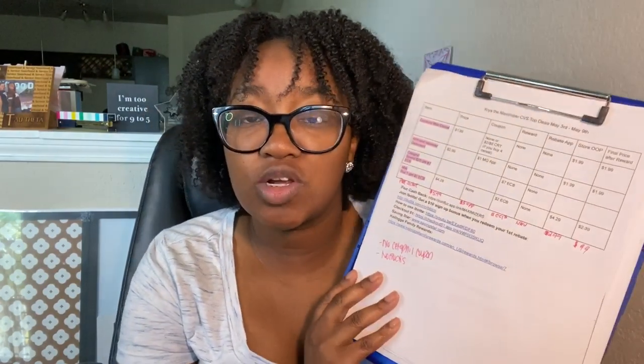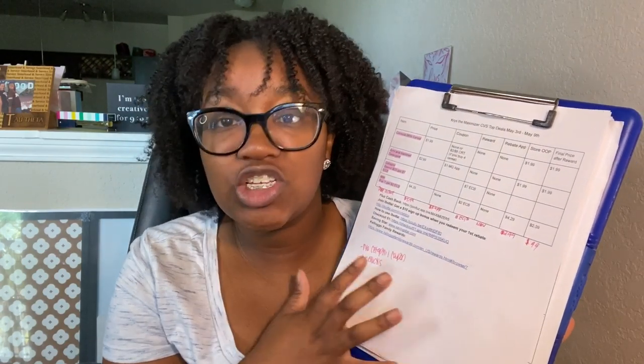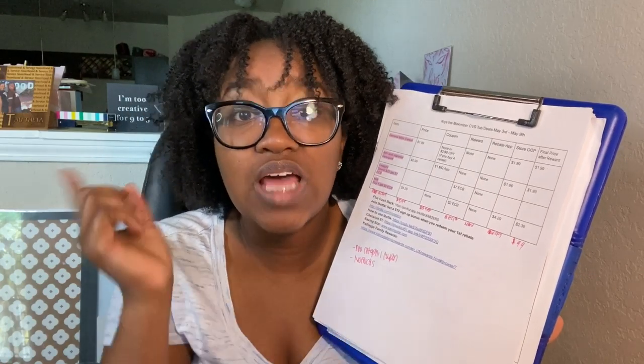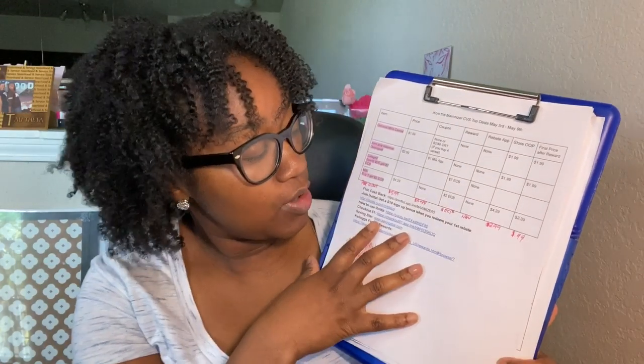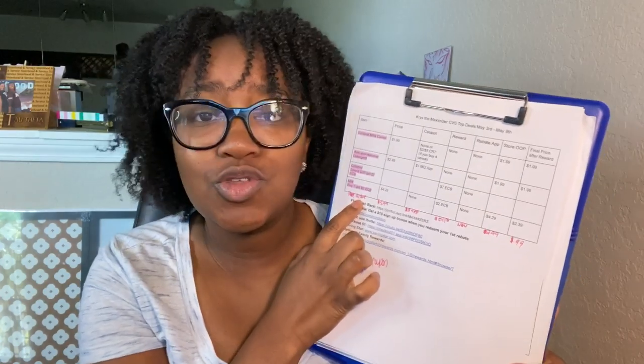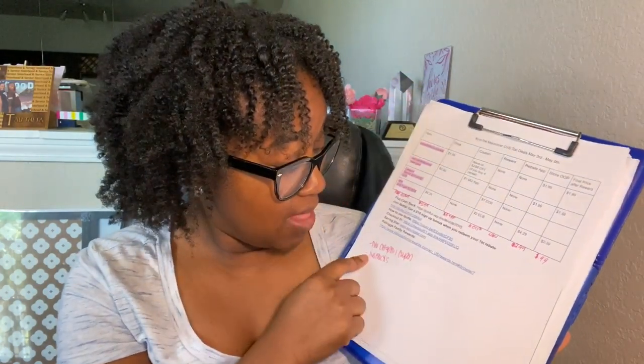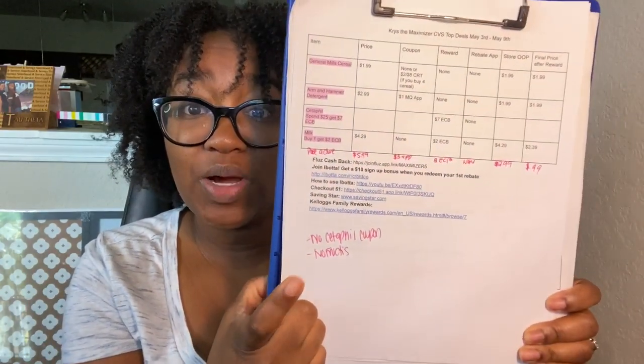It's actually linked in the description box. I printed this out and added in other deals I want to do, coupons and things like that. If you're interested in checking out my top deals video, I'll link that up here. I also wanted to do the Poise Active deal because I forgot to put that in the breakdown. I made a note here of what coupons I don't have.